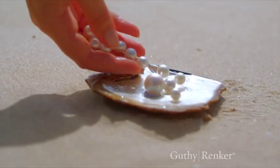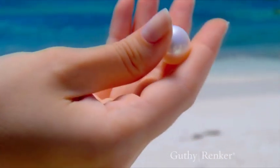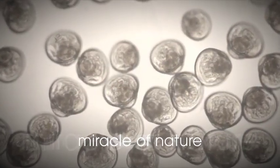Before, I had blotchy areas and dark patches, but now my skin looks completely even. The little lines and wrinkles, I can barely see them anymore. And my skin just looks bright and glowy. The story behind Luma Pearl is almost as amazing as the results it delivers, and I want to bring that story to you.